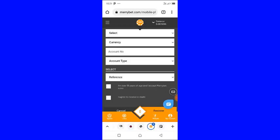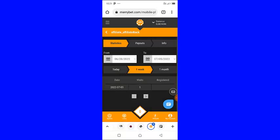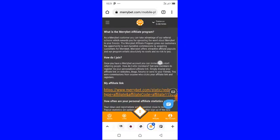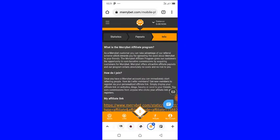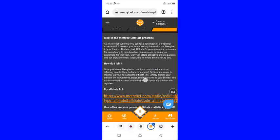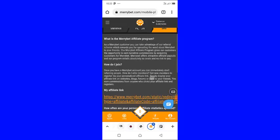To get your affiliate link, log into your account, click 'My Account', then click 'Affiliates'. Once you're in the affiliates section, click 'Info' right here. You can read what comes up to understand how the referral and affiliates program works.